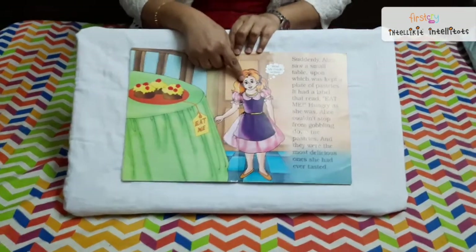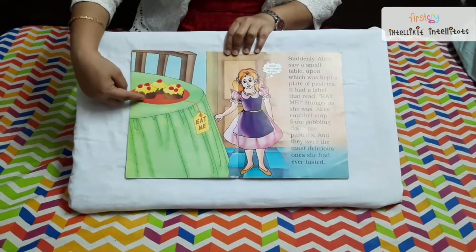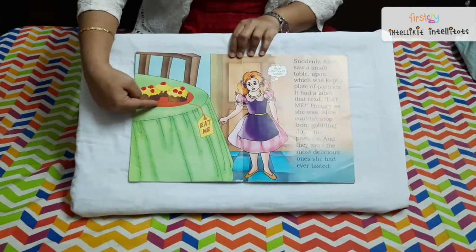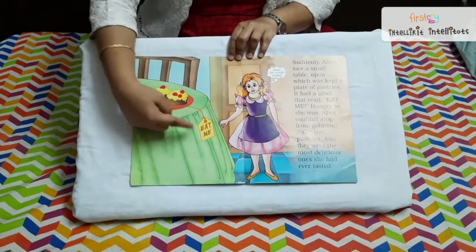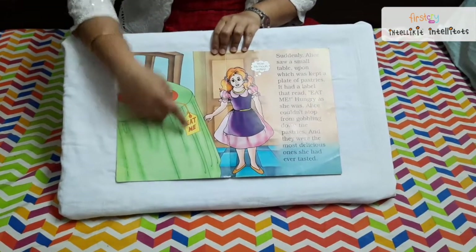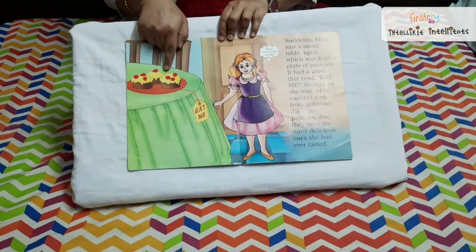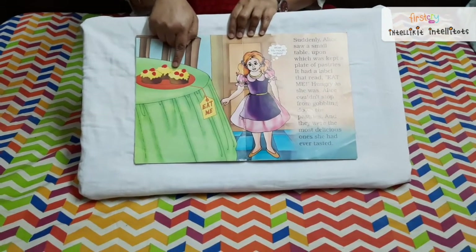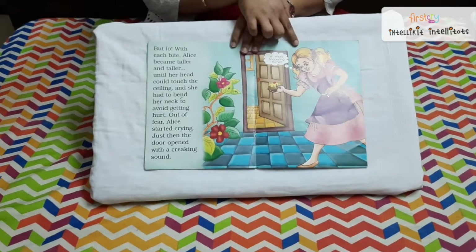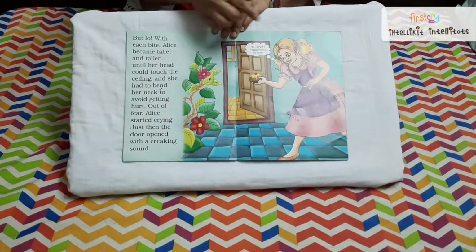Alice gets into another room where there are muffins on a plate on the table, and the plate says 'eat me.' Alice starts eating the muffin. As soon as she takes a bite, she becomes very tall — so tall that she can reach the ceiling of the room.